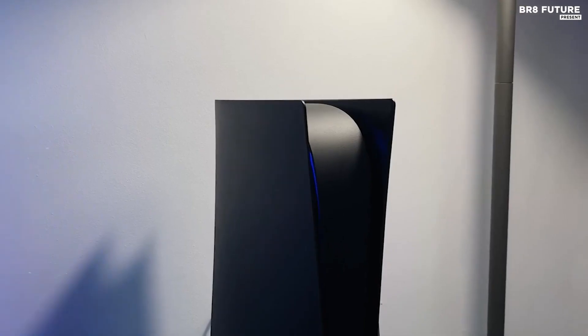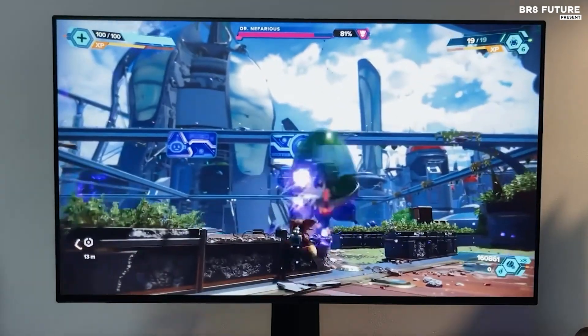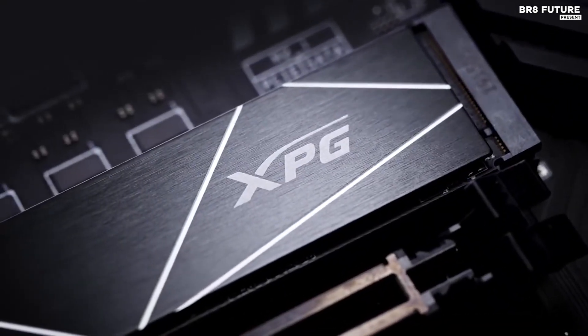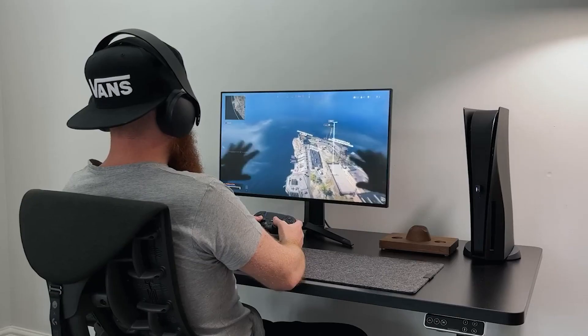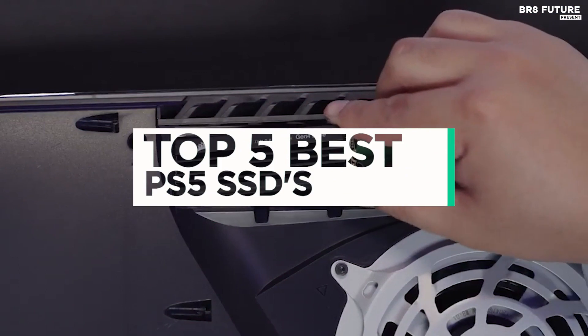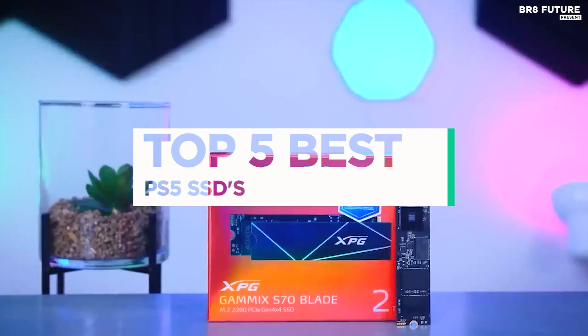The PlayStation 5 has revolutionized the gaming industry with its groundbreaking technology and unparalleled performance. The demand for better and faster storage options has reached new heights, and gamers are eager to enhance their experience by upgrading to the best SSDs available. That's where our guide to the top five best PlayStation 5 SSDs you can buy this year comes in.